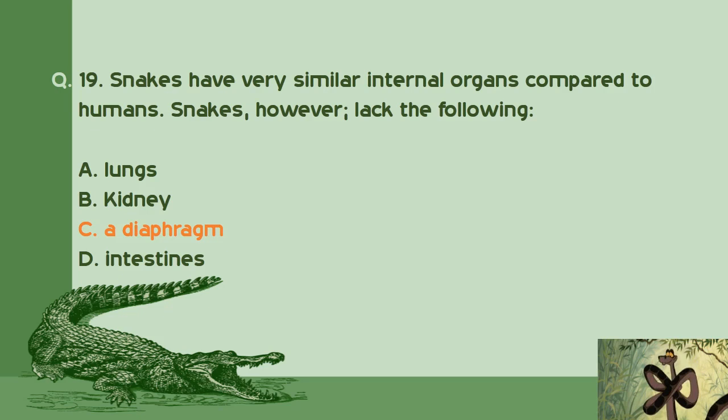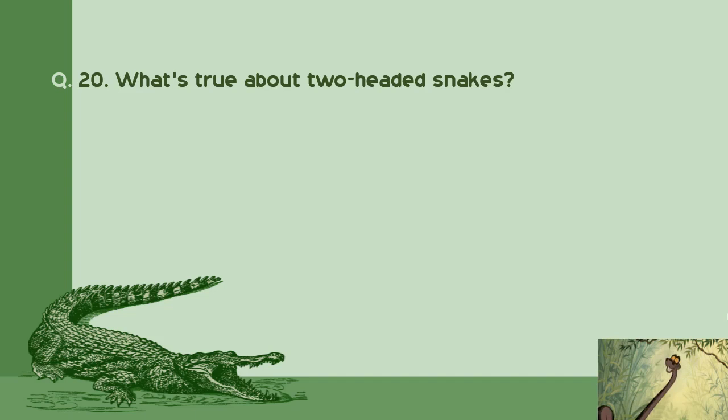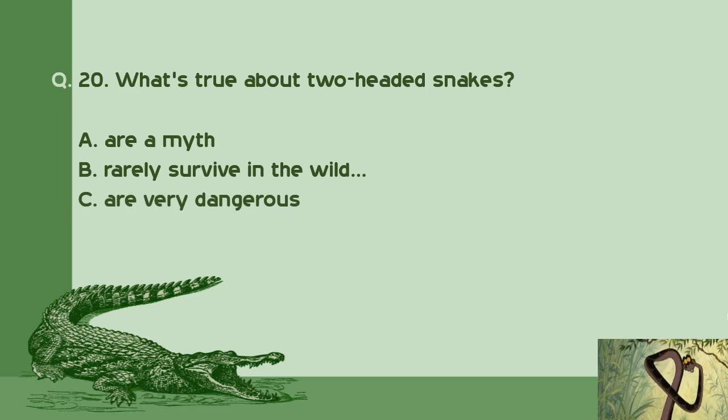Question number 20: What's true about two-headed snakes? A. Are a myth. B. Rarely survive in the wild. C. Are very dangerous. D. Not possible. Right answer is B: Rarely survive in the wild.